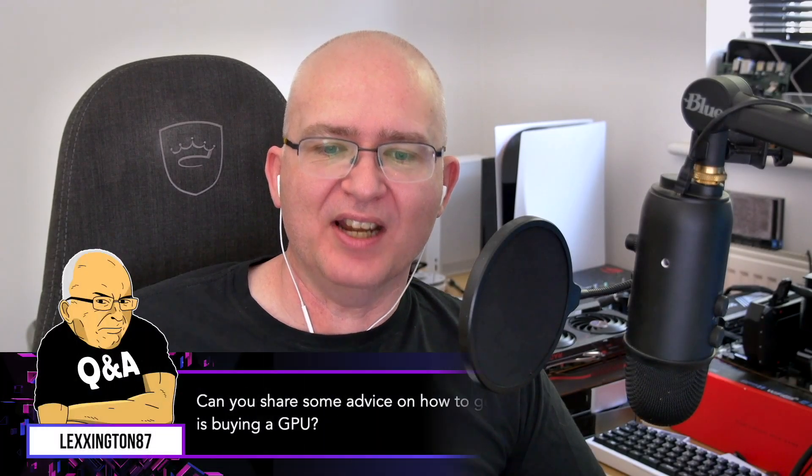This one from Lexington 87: can you share some advice on how to get through the consumerist nightmare that is buying a GPU? Does it really matter if I get the Zotac 4080, which is £400 cheaper than the Asus ROG 4080 Extreme Edition, or the Gigabyte Venus OC Maximus Overdrive 4080? Is it all just the same, or should it be carefully considered?